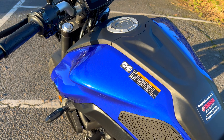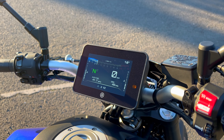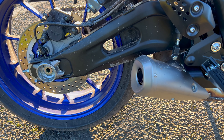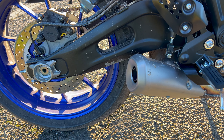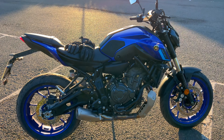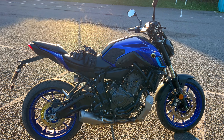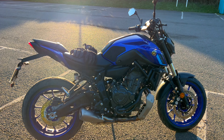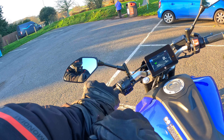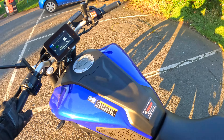We'll start her up for you — have a little listen. Very familiar sound from Yamaha there. All in all, a really nice looking bike — anybody would be happy to own that one I think. Thank God for heated gloves, I'd be suffering without these today.